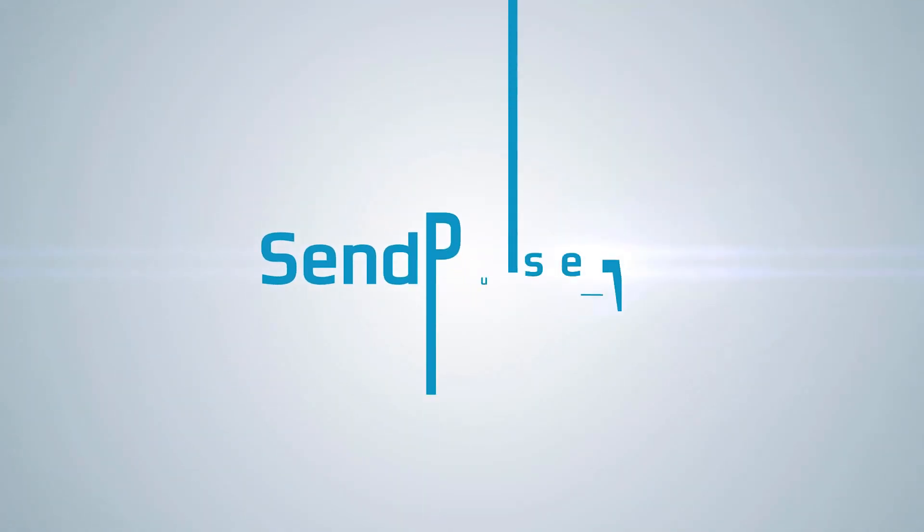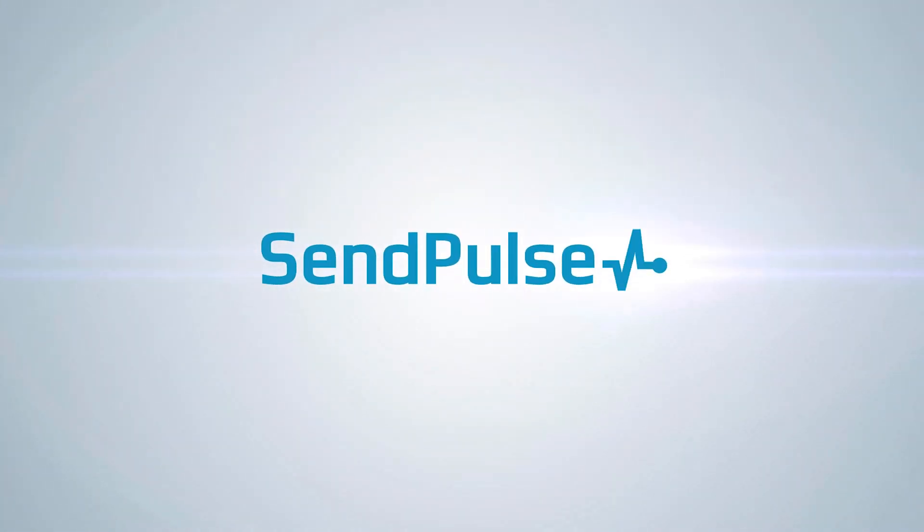Let's run through the core metrics you must track if you care about your chatbot's well-being. Hi there and welcome! My name is Ania and you are watching the Sandpulse channel, where my colleagues and I store the most effective and essential marketing tips and guides. And today we are talking about chatbots again!